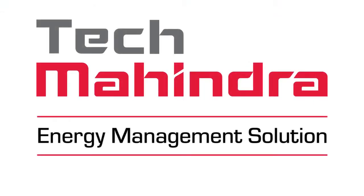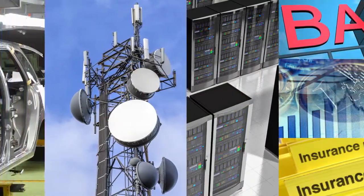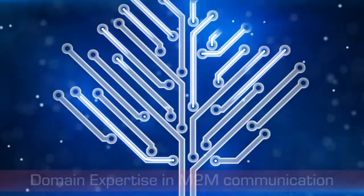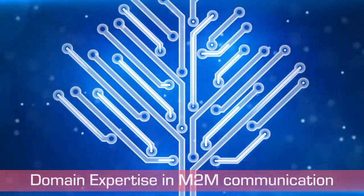This is where Tech Mahindra comes in. Our energy management solution is a configurable and customizable smart energy platform that can be used across industry segments to enable efficient use of energy and support green initiatives. The key to our energy management solution is our domain expertise in machine-to-machine communication across different ecosystems.